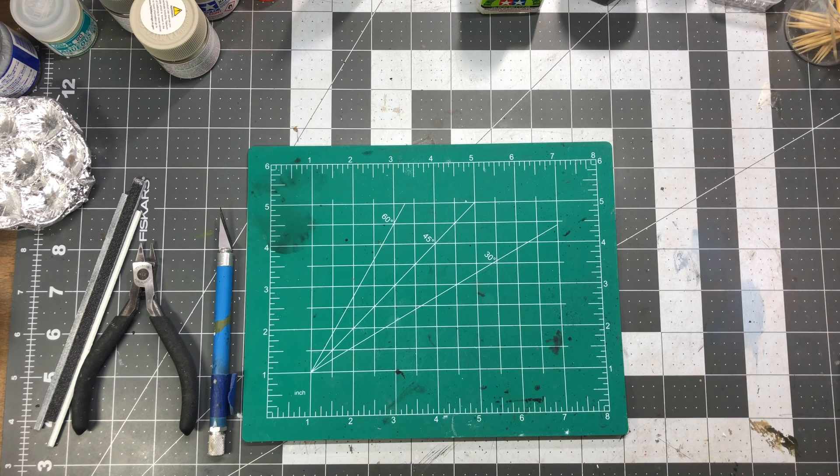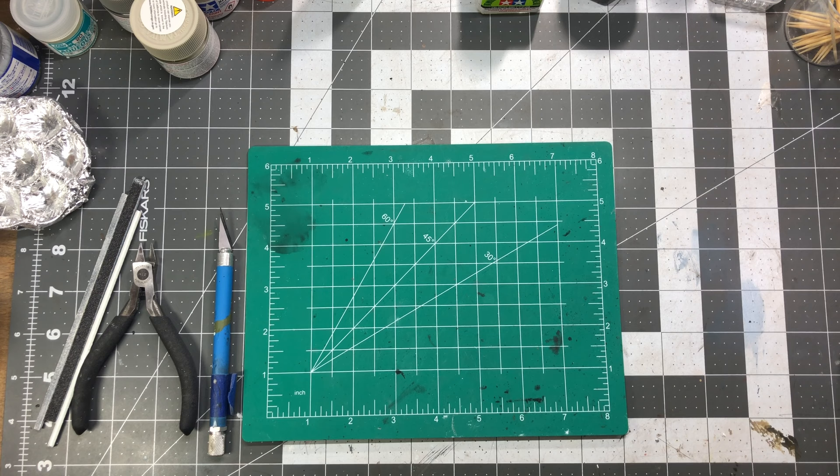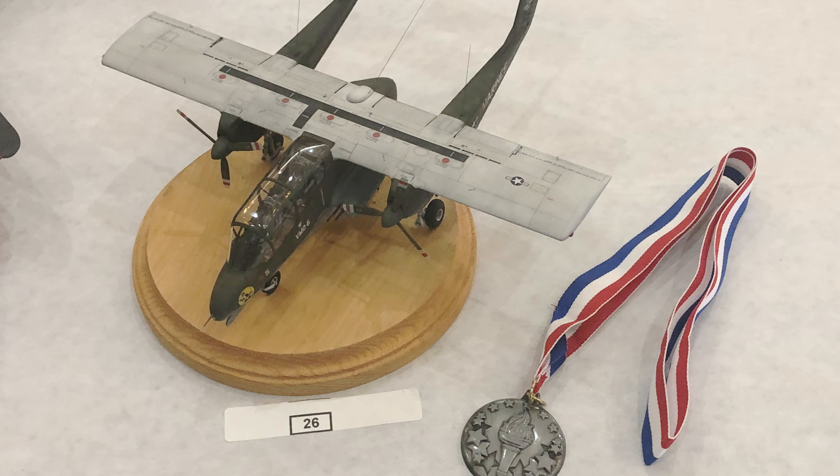It was an absolute blast — a lot of fun. I got to see some old friends and make some new ones. The vendors were excellent. I ended up only buying one thing: an older Batman Revell kit for my son, who went with me. He's five and a half and got to enter some models — he took second and third place in the sub-junior category.